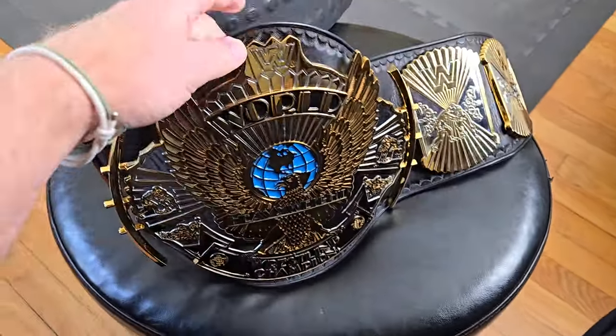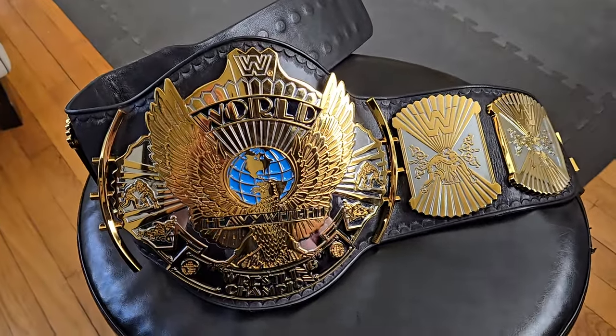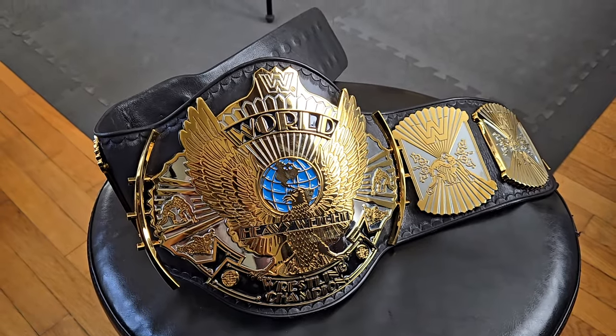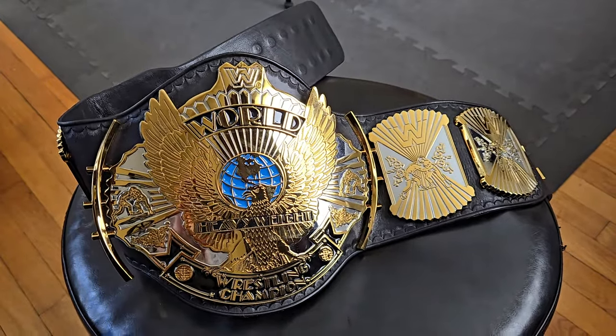All the edges are sealed and burnished, giving it that nice professional finish look. Now depending on how you choose to display this belt, you're most likely going to need a stand because the real leather is soft and at times can struggle to support the weight of the plates. However you want to display it — whether flat, hanging on your wall, or on a plate display stand — you can't go wrong.